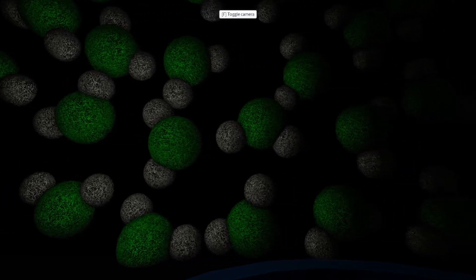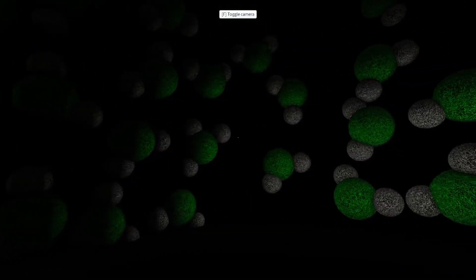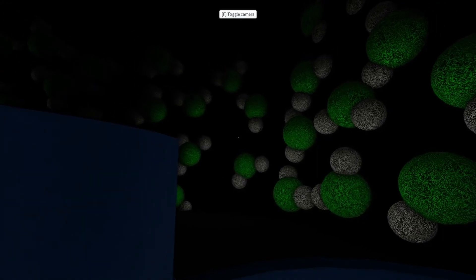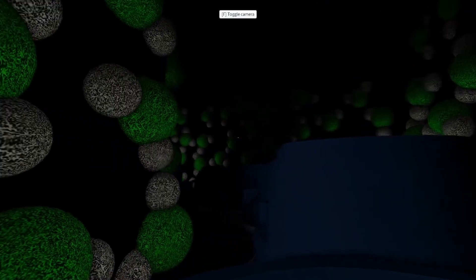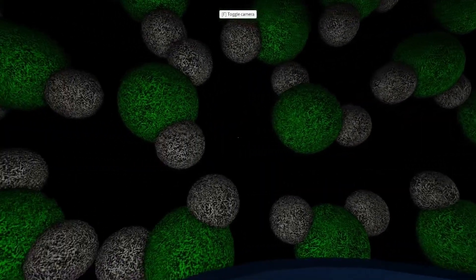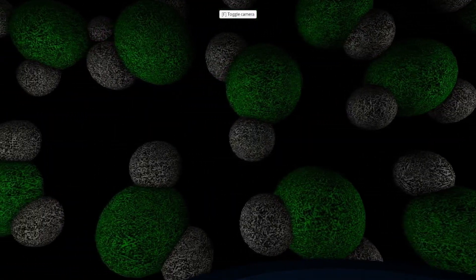Oh, how strange. The molecules are so active now. They have become fluid, freed from their frozen state. That can only mean that the snowflake is melting.